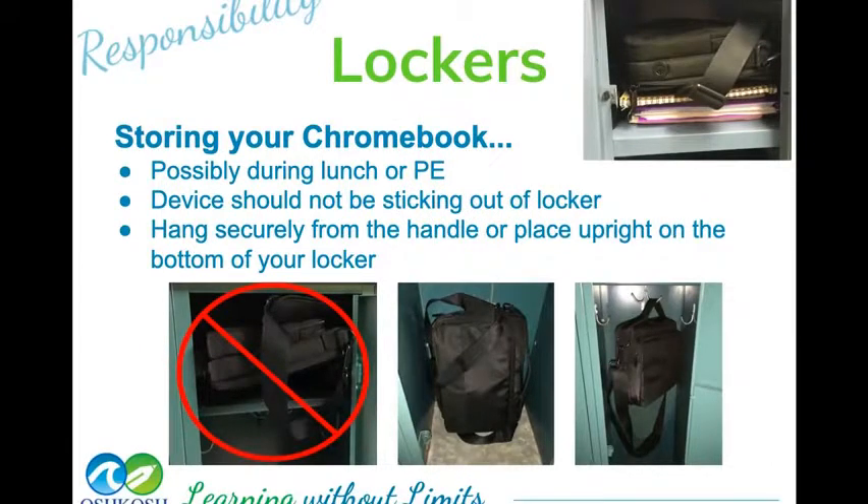When you get your Chromebook, you're going to have to put it right into your locker — it's going to be dead after sitting all summer. Make sure you put it in a safe place in your locker: hang it on the hook or put it on top of your books. Don't just stuff it in the bottom of your locker where you'll stuff everything else. You really want to do extra things to take care of this Chromebook.